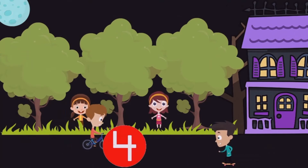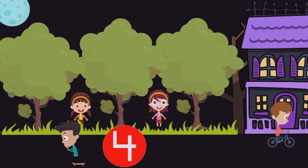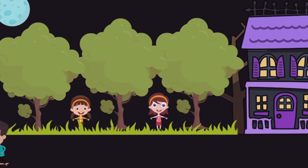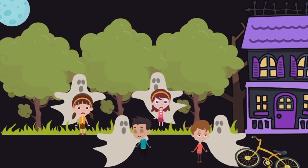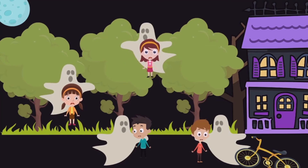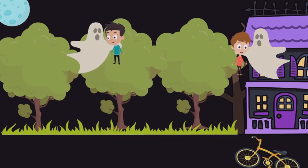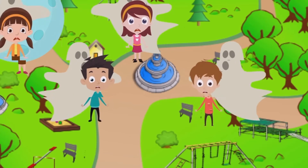Far away, Jojo, Bablu, Bunty and Tinky were playing outside their house — four friends. Suddenly the scary ghosts appeared. They picked them up and flew far, far away into the sky. The four friends were very scared.